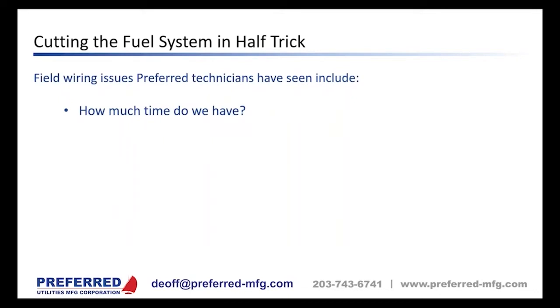Field wiring issues Preferred technicians have seen include absolutely everything. As the saying goes, with enough monkeys and enough typewriters, you can recreate all the works of Shakespeare. Every morning I read the service tickets for all Preferred service technicians from the day before — you would not believe the installation mistakes our technicians find. I share the really interesting ones so they can learn, and technicians email back with stories to top the one I just sent them.